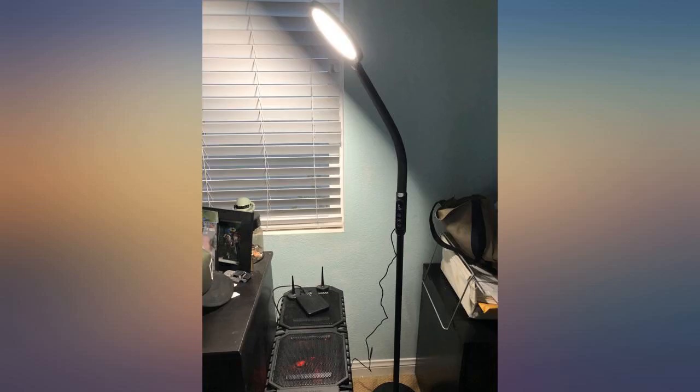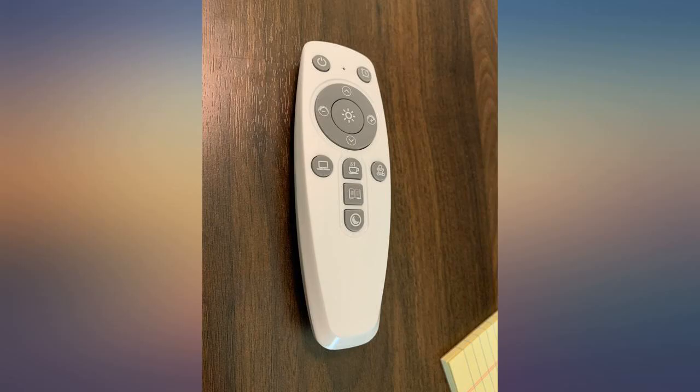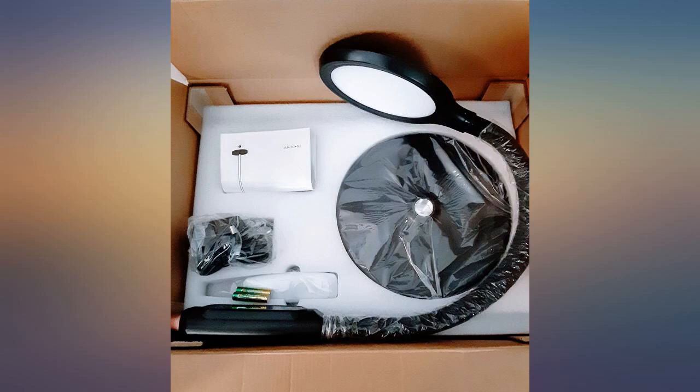Being able to read and do other close work without squinting and moving around to be able to see has improved my quality of life. I would highly recommend this to anyone who needs better lighting.